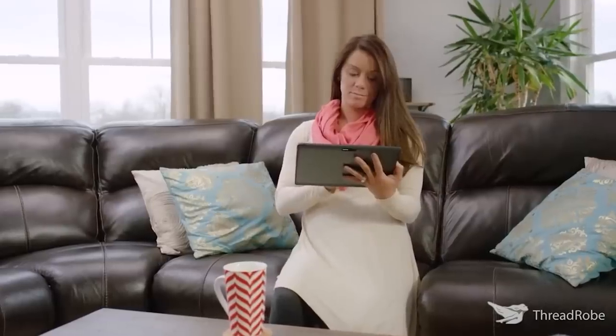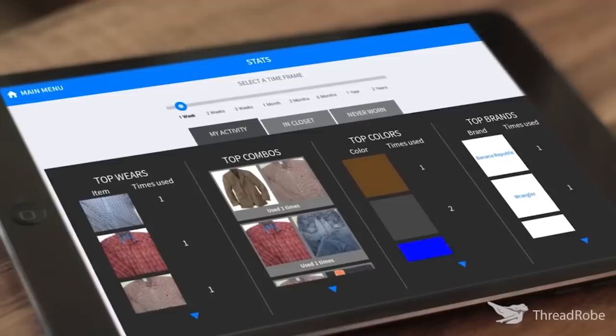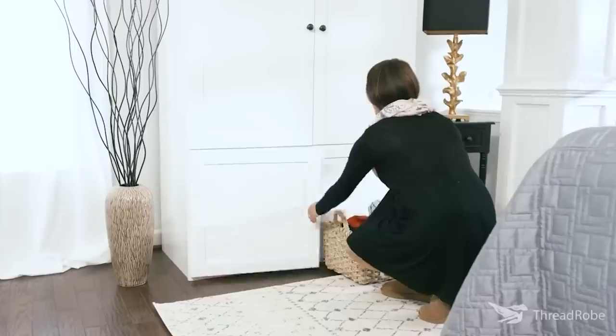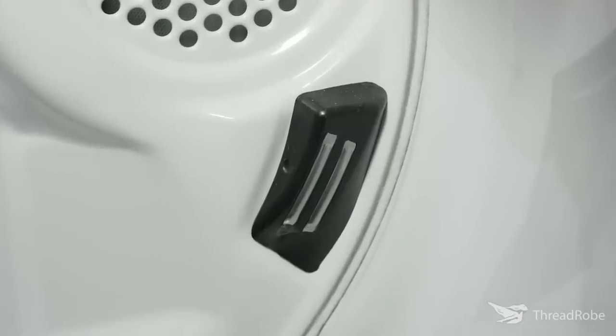By analyzing the clothes you have, the wardrobe will make recommendations on how to update your closet and help you decide what to wear. Imagine never having to fold, hang, or put away your laundry ever again. However, the system is pretty expensive — even with discounts, the wardrobe will cost you about $800.